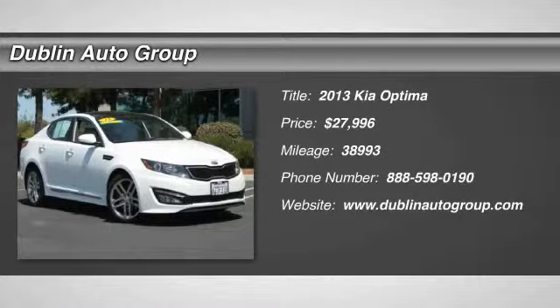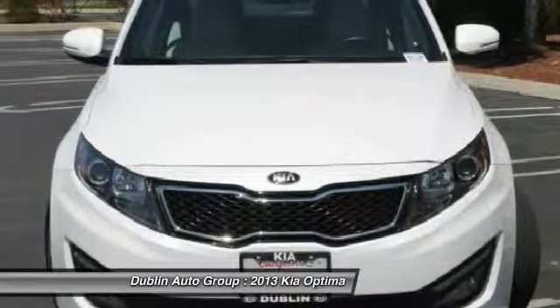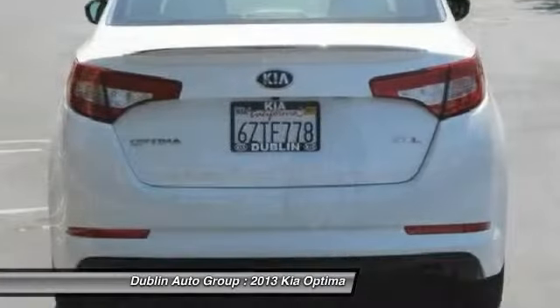The 2013 Kia Optima. The all-new Kia Optima offers a new level of style and performance features from Kia. The Optima also features engine management systems like direct injection and turbocharging, which enhance performance without sacrificing fuel efficiency.